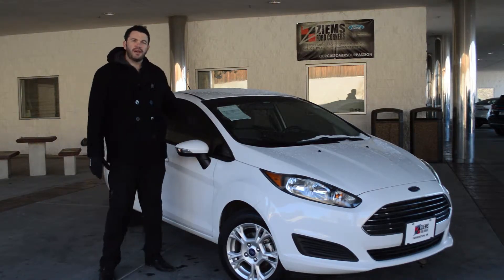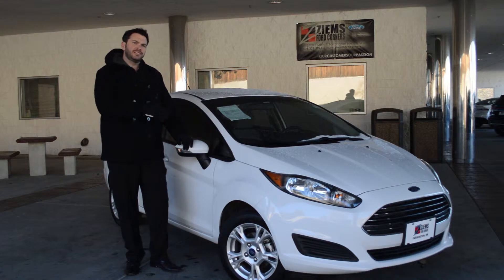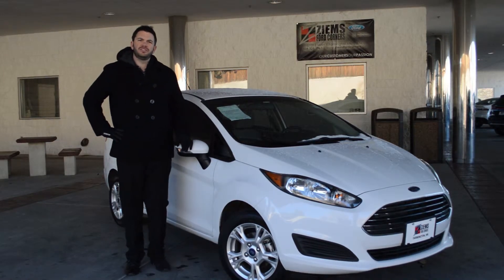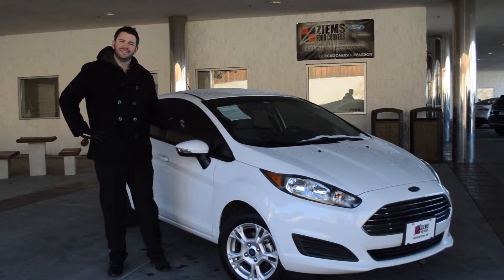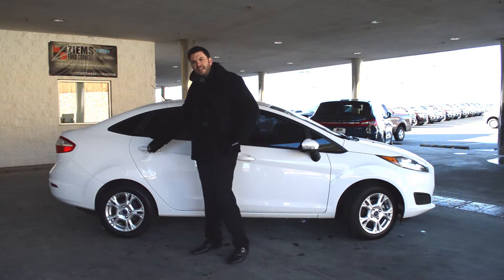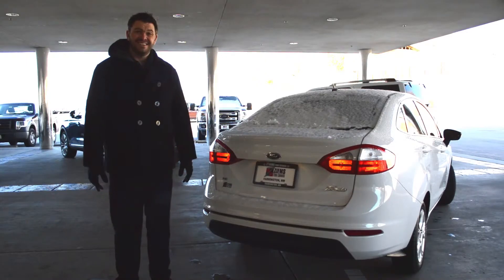Hi, I'm Mike with Zymes Ford. I have a 2014 Ford Fiesta here. This car has just under 68,000 miles and it's a sedan model. This Fiesta is equipped with painted alloy wheels and a trunk.